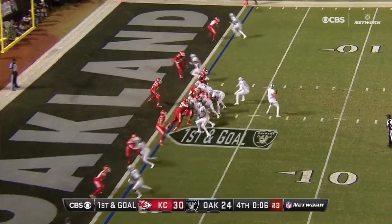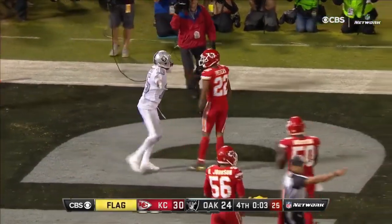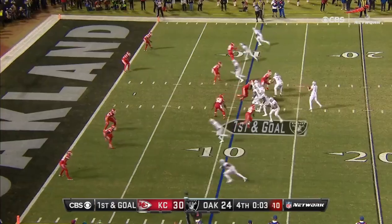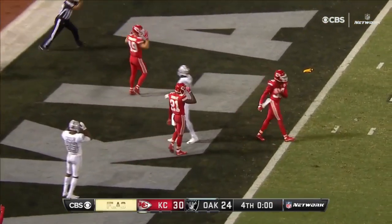Carr with a quick pass — it is caught and a flag is down! Crabtree caught it — did he push off? Pass interference, offense. Carr throws to Patterson, steps it up inside. It's dropped and now the flag is down — it was right in Cook's hands. We're going to get another play! Prior to the pass, holding, defense, number 38.